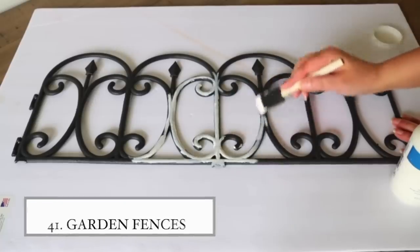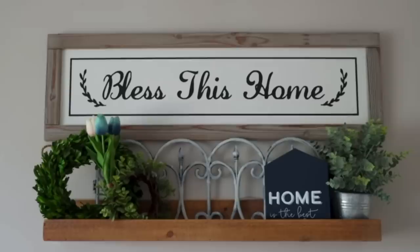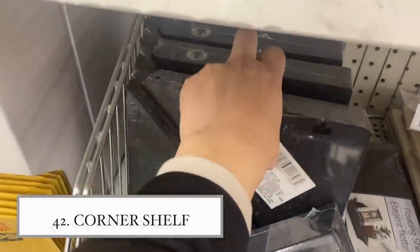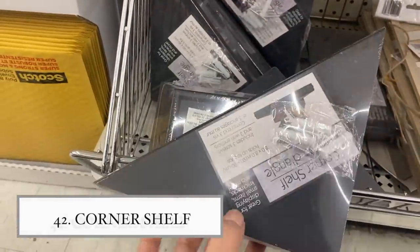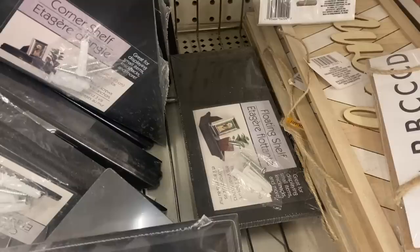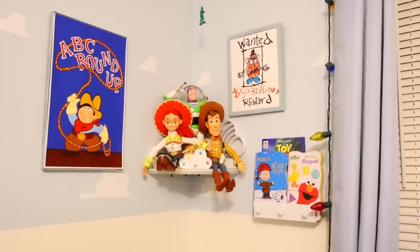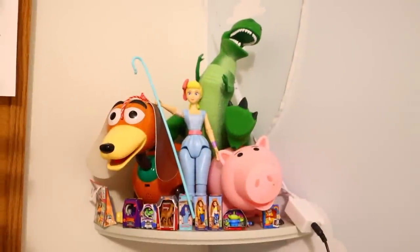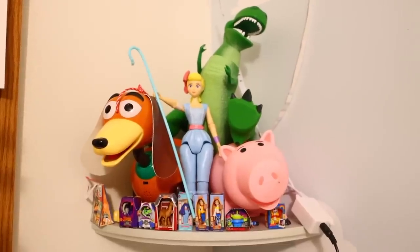Coming back with the spring collection are garden fences — great for crafting and decor pieces. Dollar Tree also has floating corner shelves in right now; I could only find them in black but I'm sure they have white. I use floating corner shelves in my son's room for his Toy Story collection. They're great for displaying collectibles or organizing bathroom products.